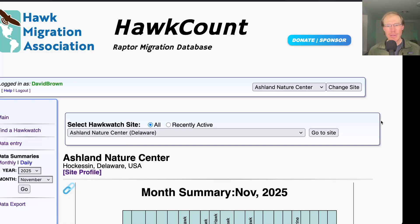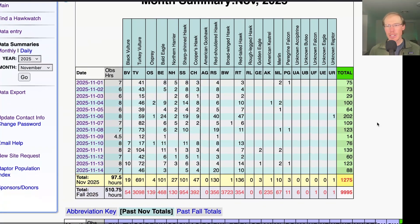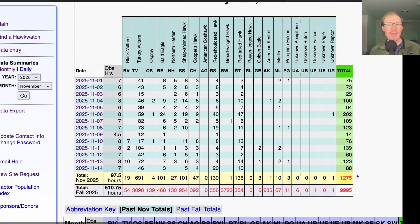Taking a look at the hawk count totals from the first two weeks of November for the Ashland Hawk Watch. You can see overall we've had a lot of moderate flights with a lot of days getting around 75, 100, or 125 birds. The peak day was just over 200, and a couple slower days — we had a day with only 14. But we've had a total of 1,275 migrants, bringing us to a season total of just under 10,000. So we'll probably break the 10,000 mark tomorrow.